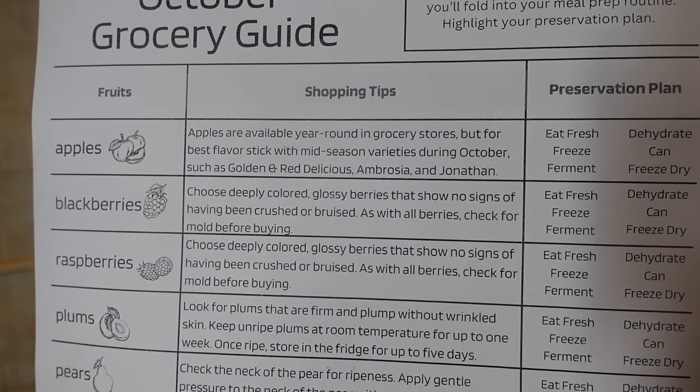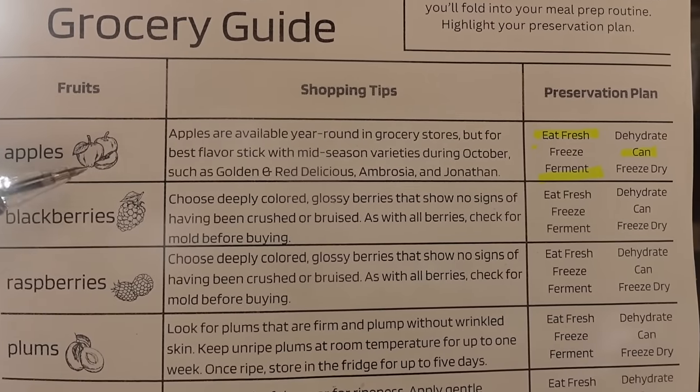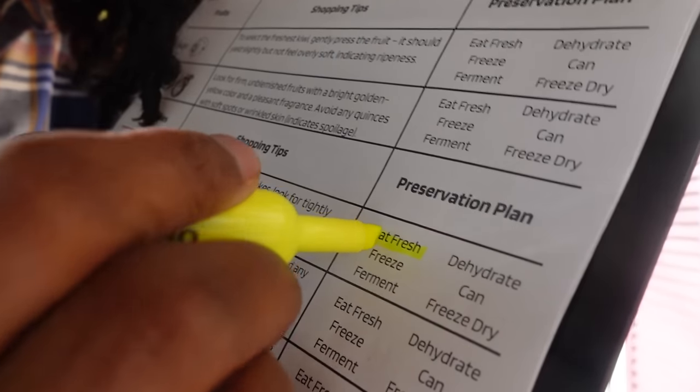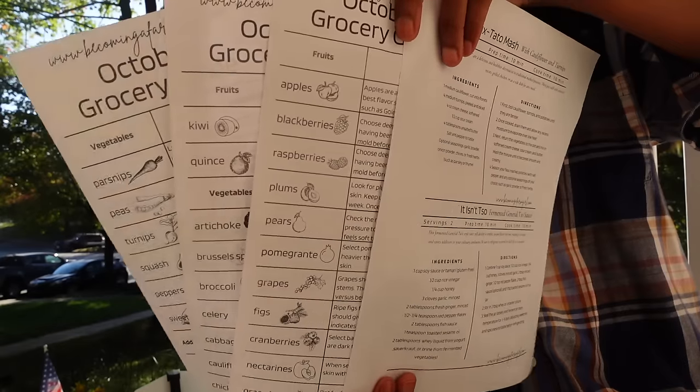I know you're pulled in many different directions, so I'm happy to share my cheat sheets with you. This guide sorts out your seasonal fruits and veggies, provides a brief description about how to select the best produce, and includes a section for you to circle your preservation plan. Sign up now using the link below in the description box to get next month's grocery guide delivered straight to your inbox.